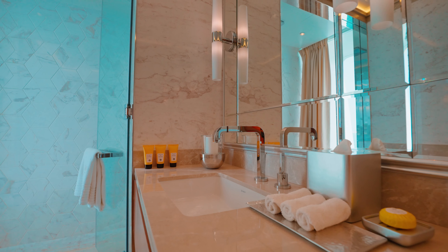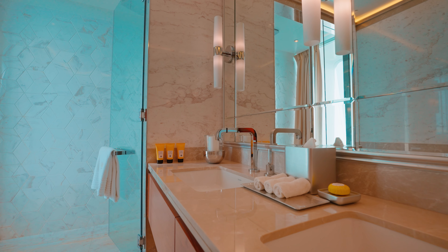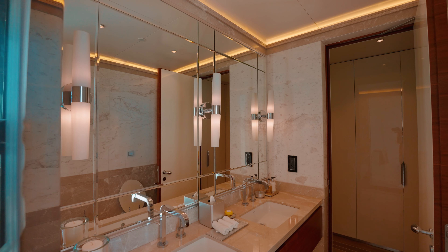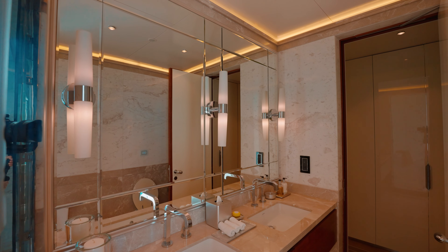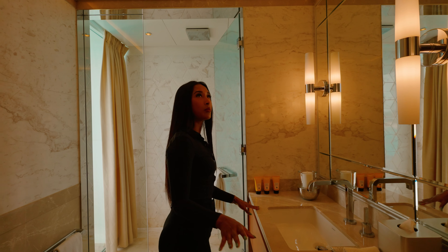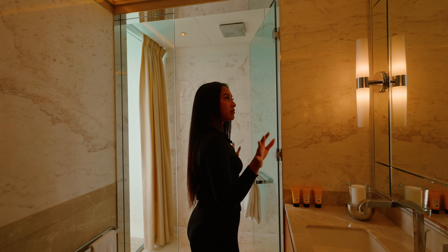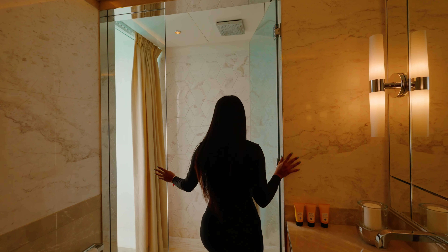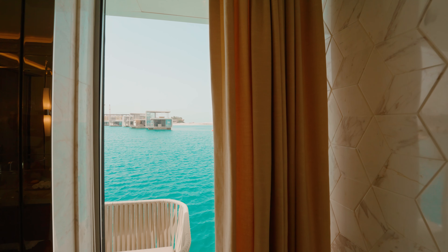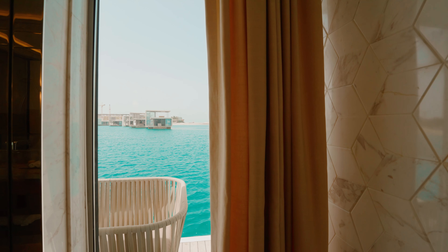We are in the bathroom on the lower ground — it's got natural marble tops all across. There's LED lighting surrounding the bathroom which adds such a nice touch and character. Lighting is really important when doing up a property, and they've done it so well. The shower tiles are hexagon-shaped, just like in the living room, and if you look out you can actually see the sea view while you're in the shower.